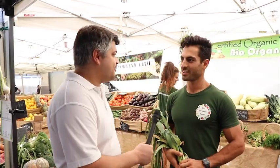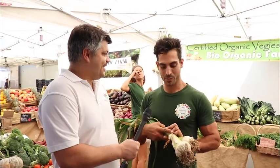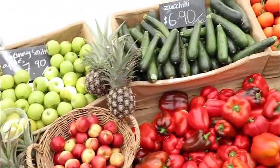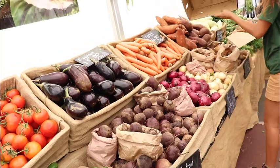We're here with Oogie from Bioorganic Farm and he's got some amazing produce today. What have you got in store today? He's got some certified organic Russian garlic that was just pulled out yesterday from the farm, Lebanese cucumbers, tomatoes, capsicums — all grown on the farm.